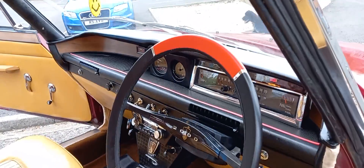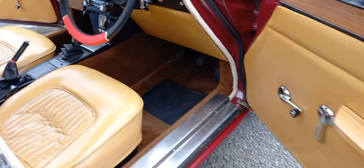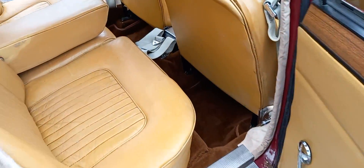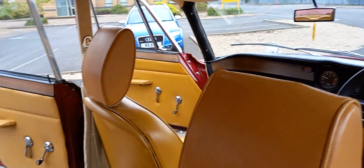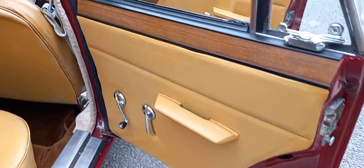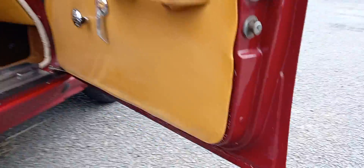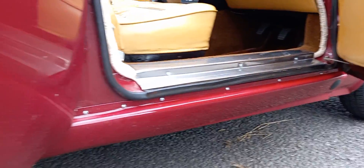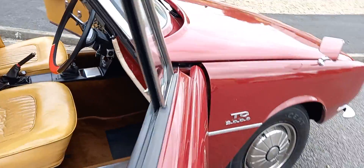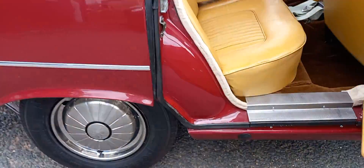Like I say, super clean, very very clean. Nice carpets inside, nice door cards. Typical Rover issues though unfortunately — they all seem to suffer with the same areas, don't they.